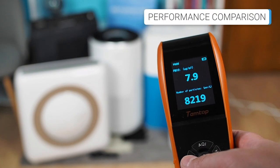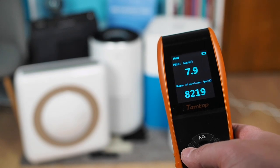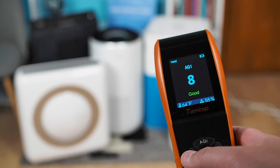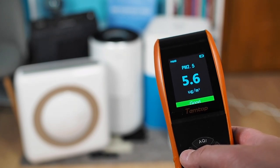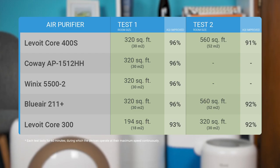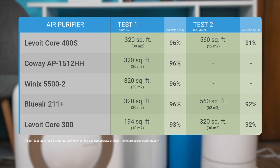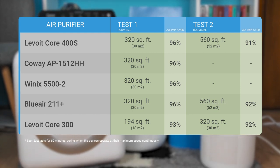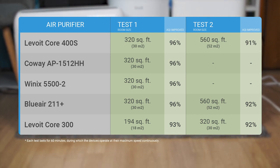As with every other air purifier, we used a precise testing procedure, evaluating these air purifiers' performance in specific room sizes and testing them in real-life conditions to determine how effectively they combat airborne particles such as pollen, mold, smoke, and similar elements. Aside from the above mentioned, we also performed VOC removal capability tests. The table presented shows how the best air purifiers for allergies compare in our performance tests.